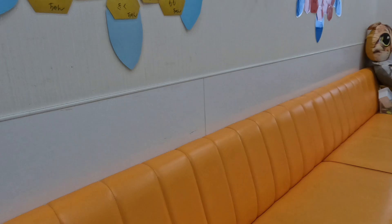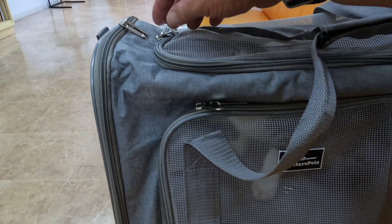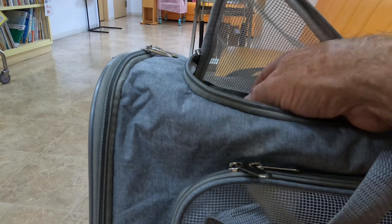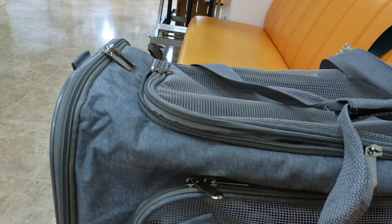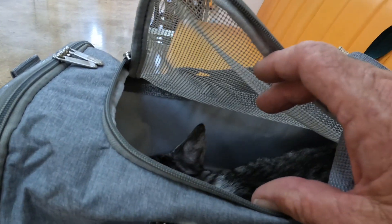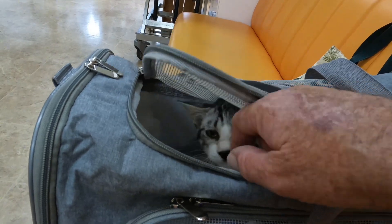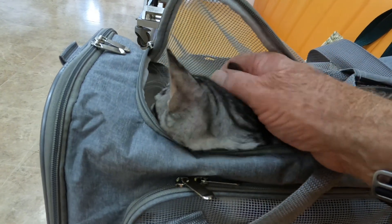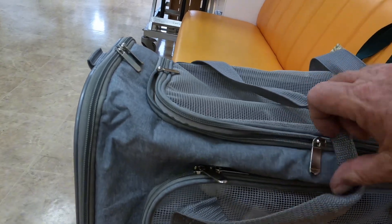Righto, let's sit here. There we go. Here we go, you right now? There you go, give me a little pat. How's that? There we go, we'll just have to wait for a sec.